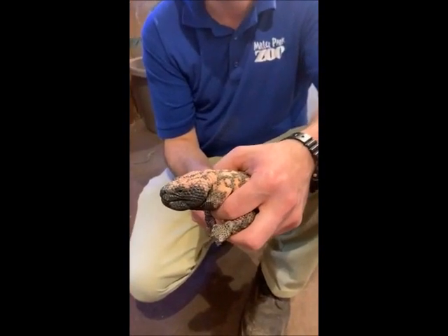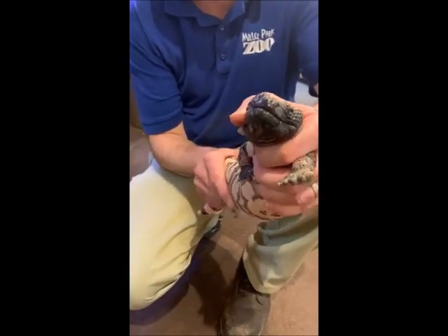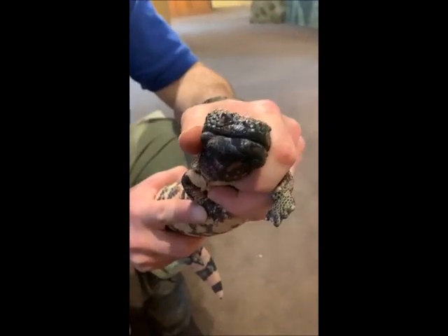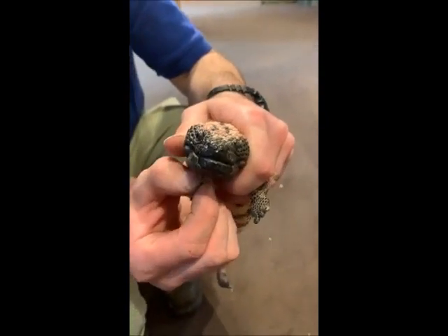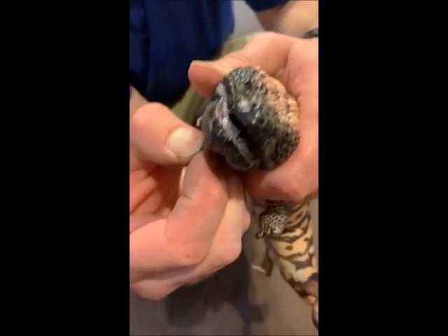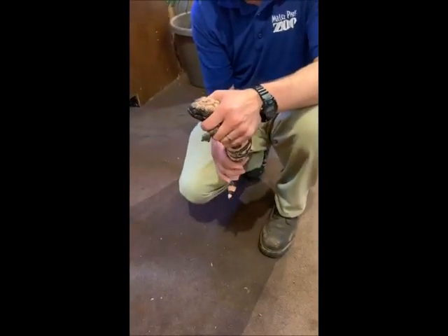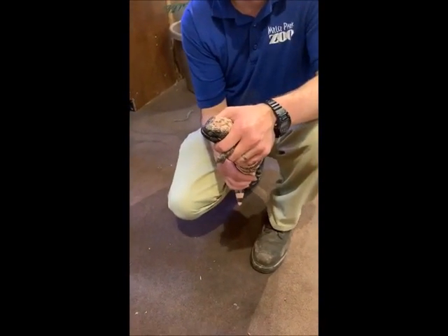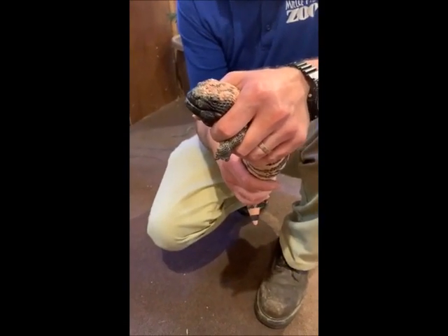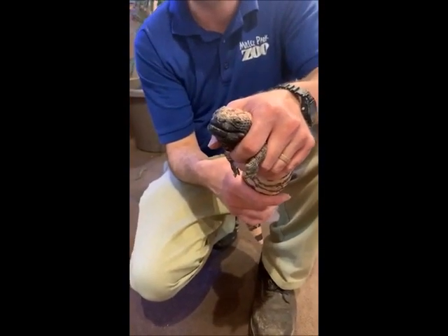Somebody would like to know how sharp their teeth are. Sharp enough that you don't want to get bit by them. Their teeth are made for grabbing and holding on to their prey — not really made for tearing and chewing. Because they're venomous, they're made to open up the animal so the venom can get in and slow it down. These guys are like snakes and will eat their prey whole. They grab it, put the venom in, and when the animal is stunned and dead, they swallow it whole.